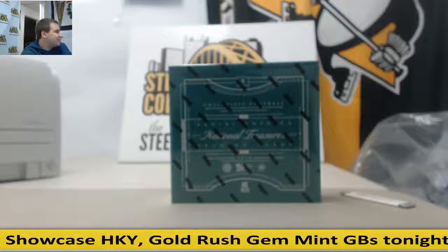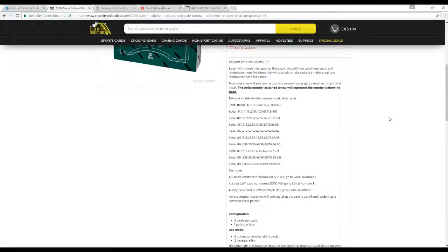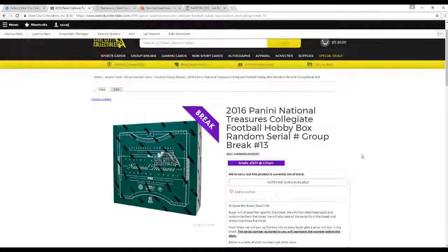This is going to be number 13. In case you're new: 10 spots. We're going to randomize the names and the numbers 0 through 9, five times each. Pair up the two lists. The serial number assigned to you represents the number before the slash. So a card numbered 5 of 10 goes to 5, 2350 goes to 3, 10 of 10 to 0, 101's go to 1. Any redemptions, we'll look up what the card's numbered out of and randomize between those parties. Same thing with points — they go randomized between everyone.